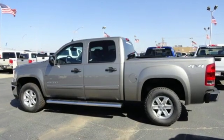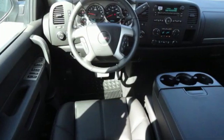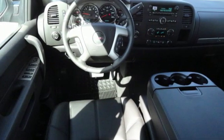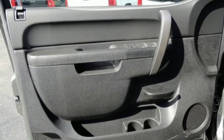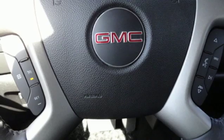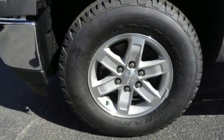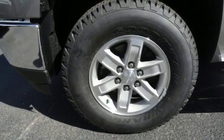It comes nicely equipped with features you'll love: external memory control, remote engine start, dual zone climate control, rear parking sensors, wireless phone connectivity, leather bucket seats, V8 engine, trailer brake controller, electronic shift on the fly, and power heated mirrors.